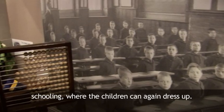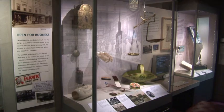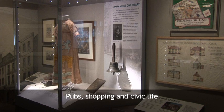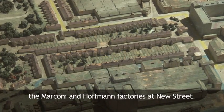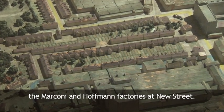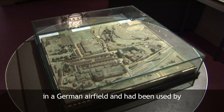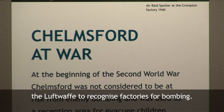Schooling, where the children can again dress up. Pubs, shopping, and civic life. This room features a German model of the Marconi and Hoffmann factories of New Street. This was found after the Second World War in a German airfield, and had been used by the Luftwaffe to recognise factories for bombing.